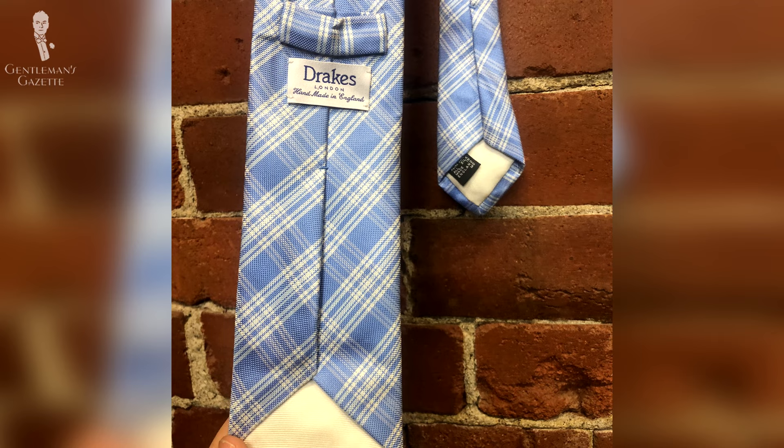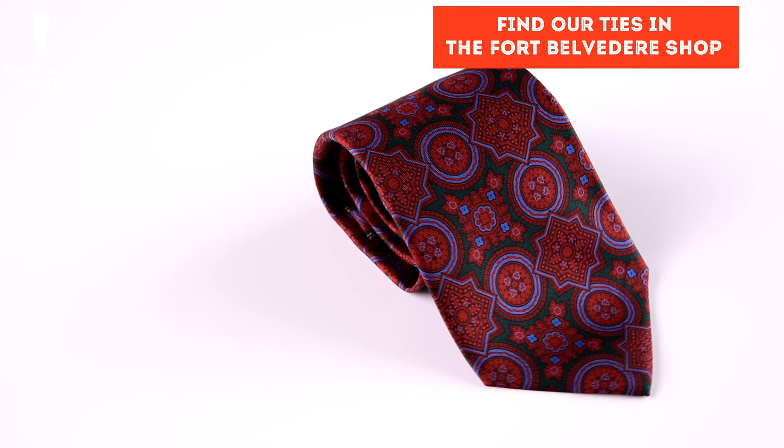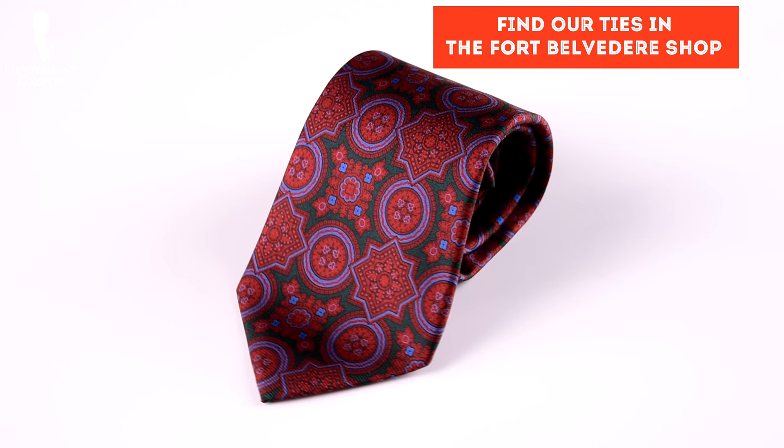Now that you're hopefully sold on why madder ties are so revered, the question remains: where can you buy them? While fewer manufacturers today produce madder ties than in the previous century, there are still a few retailers who carry them. These would perhaps most famously include Drake's of London, but also others such as Jay Press and Sam Hober. For a great selection of authentic madder silk ties, you fortunately don't have to look any further than Fort Belvedere.